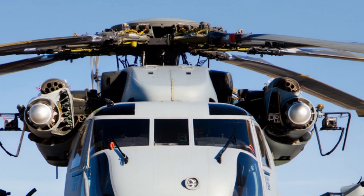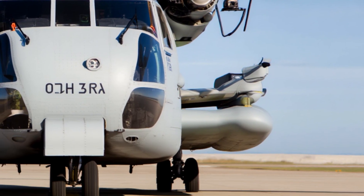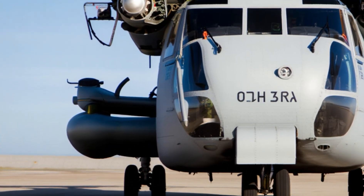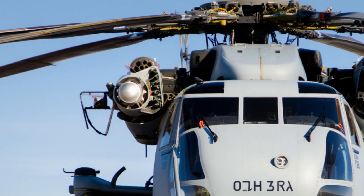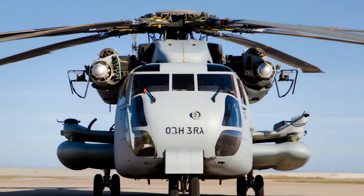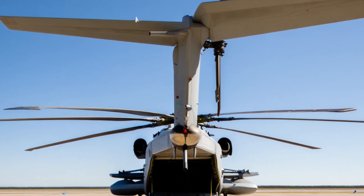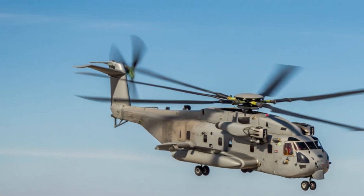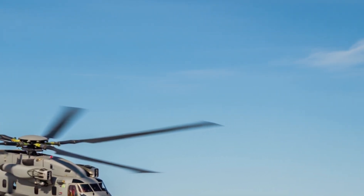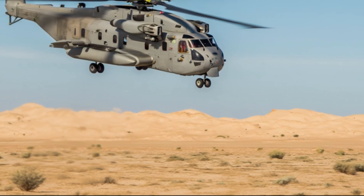The King Stallion is powered by three GE T408 engines, each producing around 7,500 shaft horsepower — that's a total of over 22,000 horsepower combined. Enough to lift an armored vehicle, multiple troops, or tons of supplies with ease. The helicopter can carry an external load of up to 36,000 pounds, which is about the weight of two fully loaded Humvees. Even in extreme heat and high-altitude conditions, the CH-53K can perform at its peak.